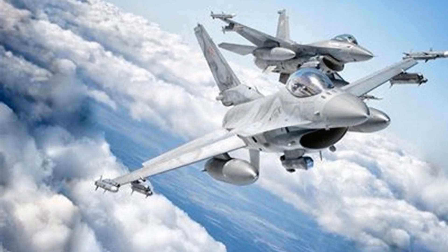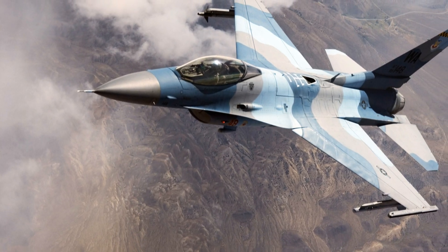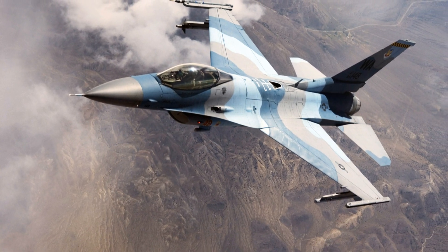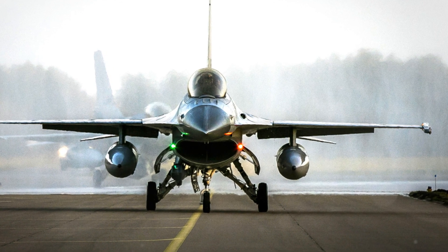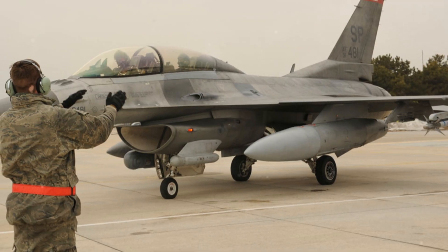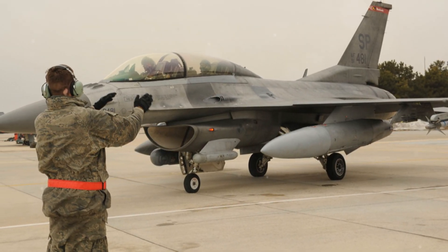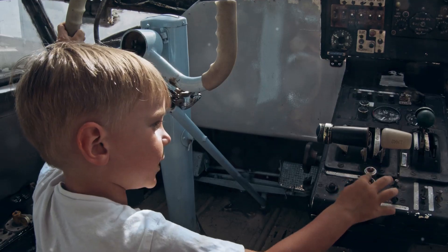Performance: maximum speed Mach 2.05 at 40,000 feet (1,353 mph) and Mach 1.2 at sea level (921 mph). Range: combat range of 295 nautical miles and a ferry range of 2,277 nautical miles. Service ceiling: 50,000 feet. G-limits: +9. Roll rate: 324 degrees per second. Thrust-to-weight ratio: 1.095 up to 1.24 with 50% internal fuel.